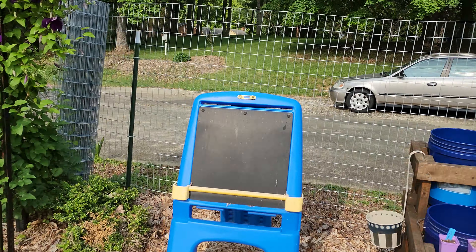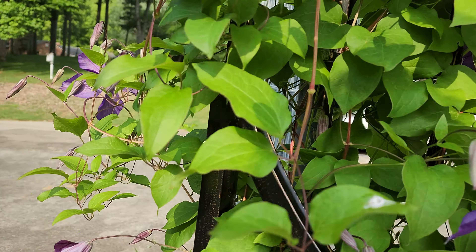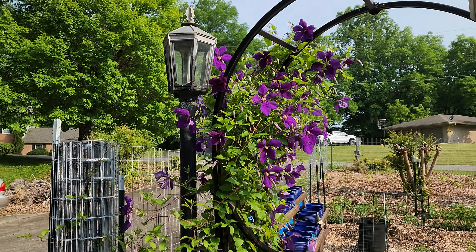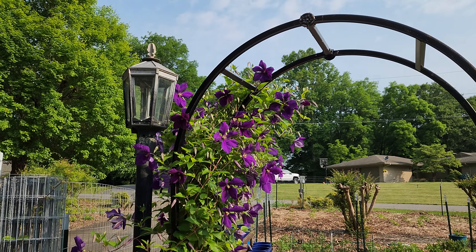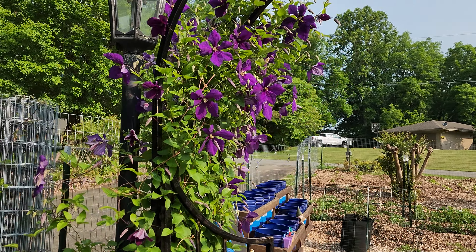One of the first things you see when you walk in is the clematis — it's looming so beautifully. That's about as high as it's going to get, and it looks stunning this year.